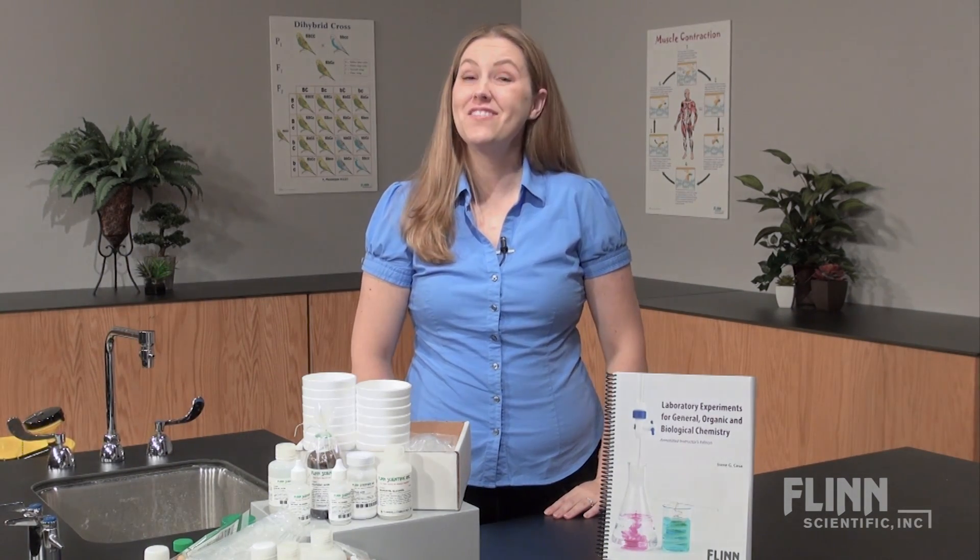Convenient, high quality, tested lab materials? That's Flynn. Give us a call if you have any questions — we'd love to hear from you.